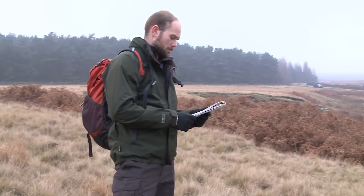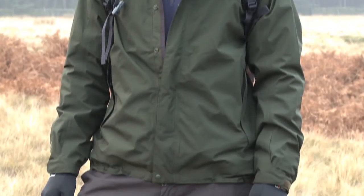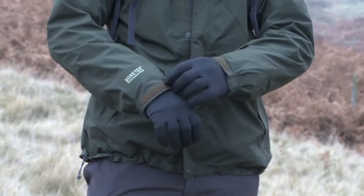The Sprayway Compact is a classic men's jacket with a shorter cut, ideal for everyday use. This Gore-Tex jacket is fully waterproof and breathable, with an adjustable hood that can be rolled away when it isn't needed. It has two hand pockets, one internal pocket, and adjustable cuffs and hem to keep out draughts.